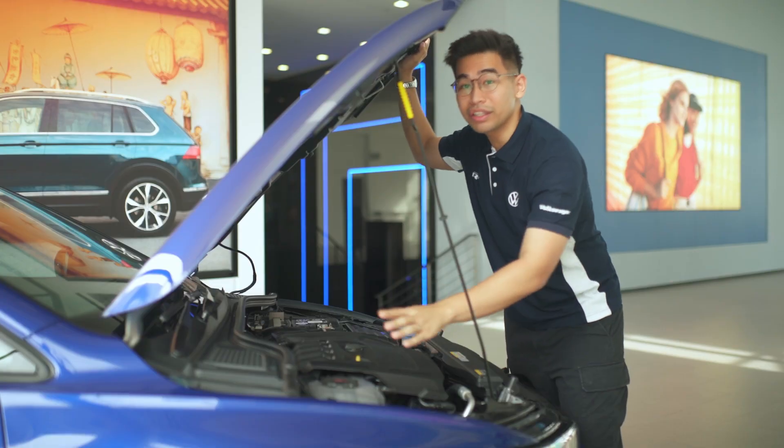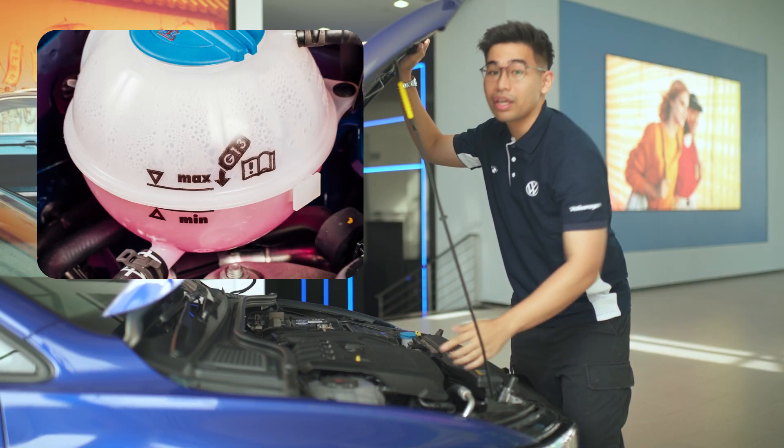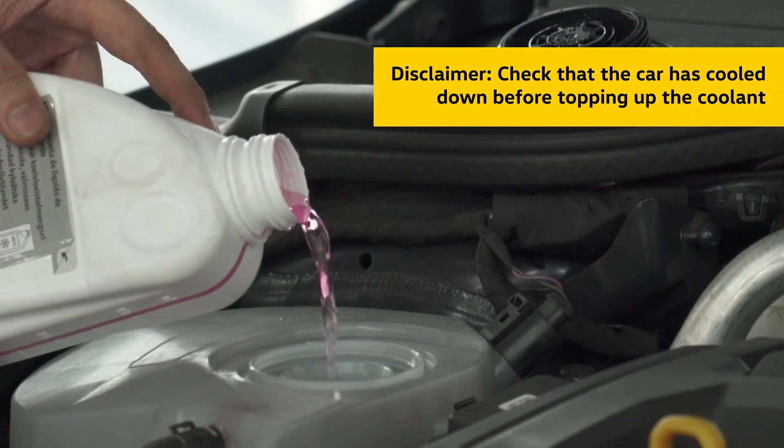Now let's get hands-on. Locate the coolant reservoir and ensure it's between the minimum and maximum levels. If it's low, top it up with our recommended Volkswagen coolant.